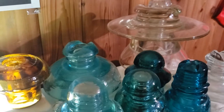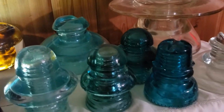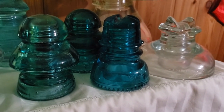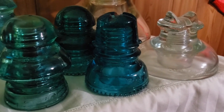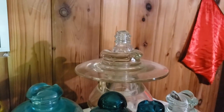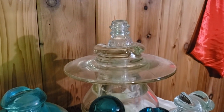A couple more pieces — another oddity here, I don't remember the CD number for that. Some more transposition insulators, and also another recent piece I got: this beautiful Hemi Blue crosstop. A little bit of chips, but I decided to get it. Another oddity I found at the Volo Auto Museum, and the Pyrex behind it, and also the little surge on top — it's one of three that I have, but they're very nice insulators to collect.